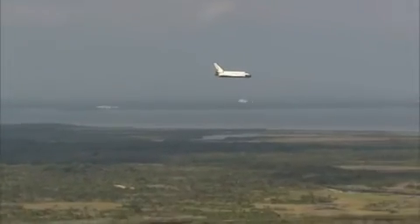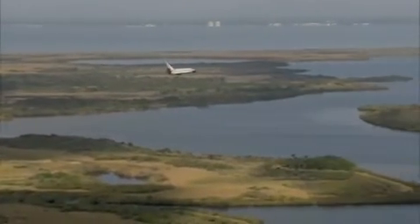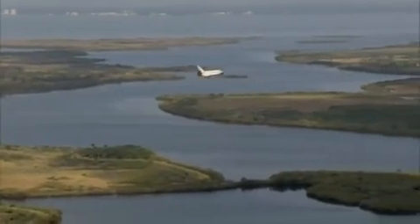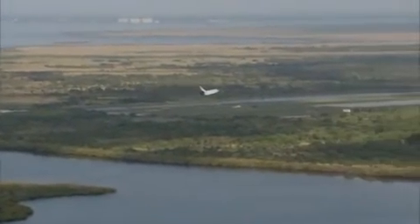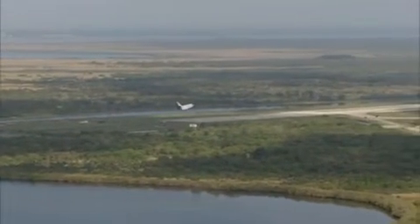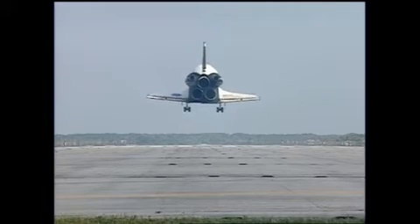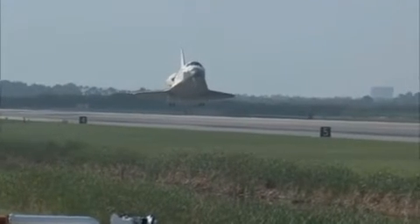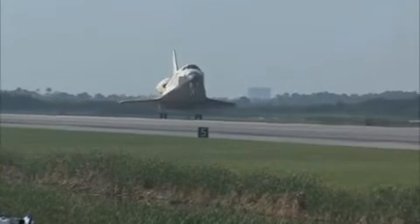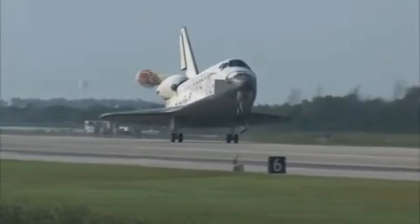30 seconds until touchdown. Main gear. Landing gear now down and locked. Main gear touchdown.